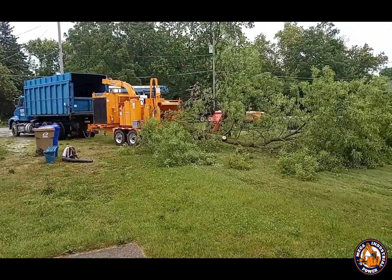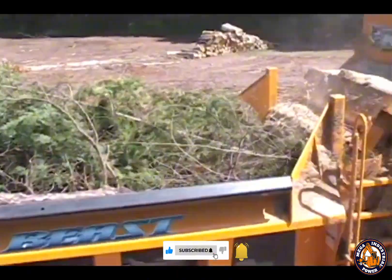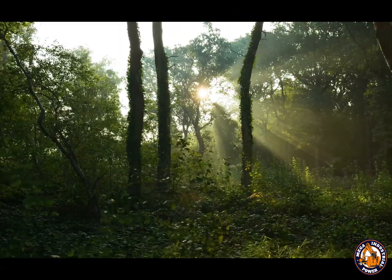The Bandit Beast Horizontal Grinder is one of the highest performance whole tree chippers in the world, manufactured by Bandit Industries, a company with over 35 years of experience in biomass equipment engineering.